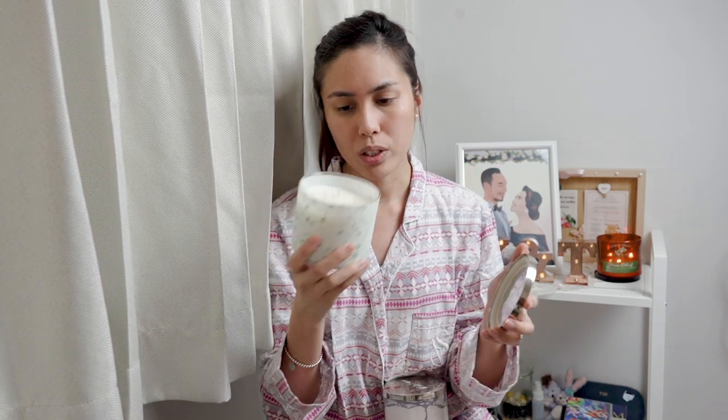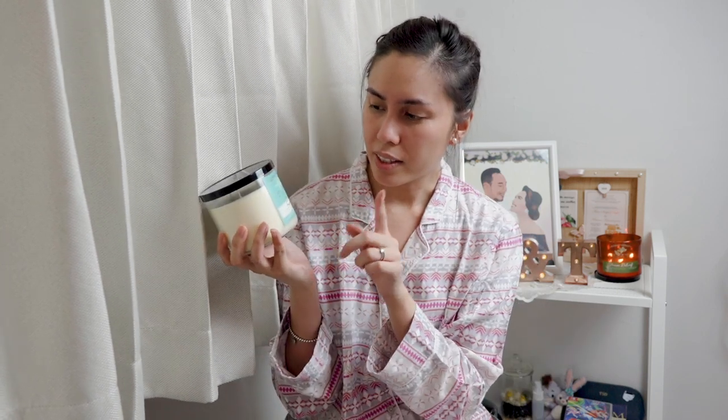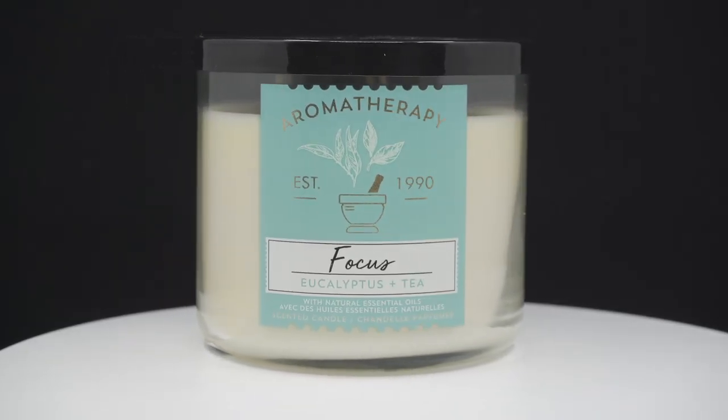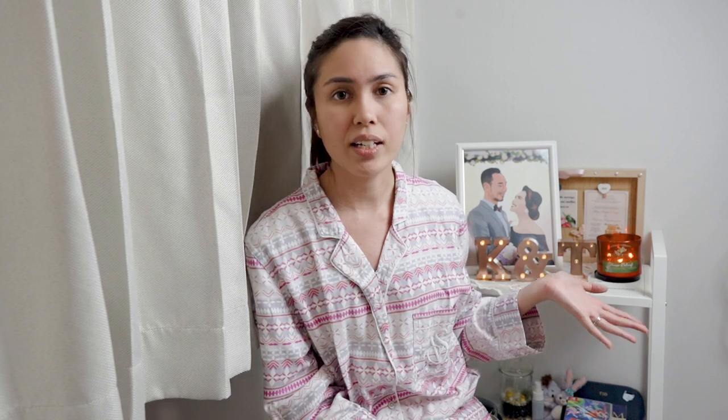One scent I got is called Coastal Morning — it smells very fresh and not too floral, which works for my room since my husband likes more masculine scents and I don't mind that either. The next candle I got is the Aromatherapy version — the focus one — and it smells like eucalyptus and tea. I actually find it quite calming even though it's labeled for focus. I'm currently burning another Aromatherapy scent for stress relief — eucalyptus and spearmint — and I love that scent.